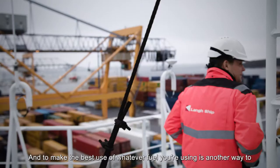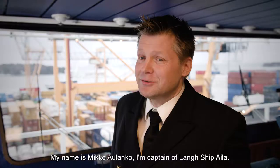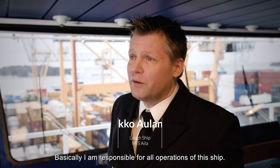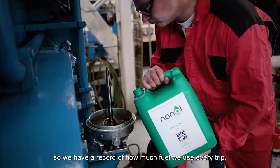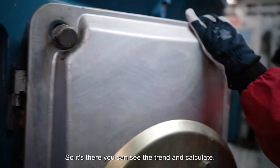And to make the best use of whatever fuel you're using is another way to, in both senses, put a green smile on your face. My name is Mikko Alanko. I'm captain of the long ship Aila, and I'm responsible for all operations of this ship. These changes are visible in calculations — we have a record of how much fuel we use every trip, so you can see the trend and calculate.